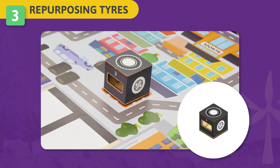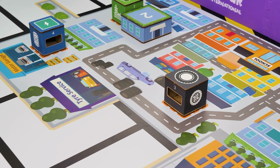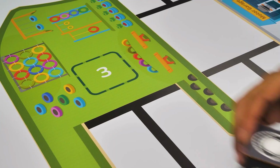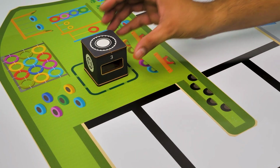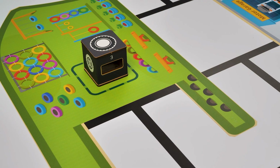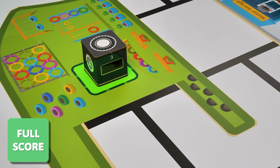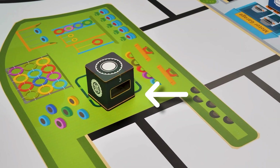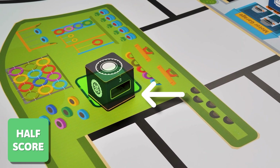Challenge 3 – Repurposing Tires: Repurposing tires provides a potent way to deal with hazardous tire waste more efficiently. Your task is to use your robot to move the used tire cube from the tire service to the eco-park to repurpose them to create play equipment for the kids. If the used tire cube is fully in the drop point in the playground, you will get full score. If the used tire cube is partially out of the drop point in the playground, you will get half score.